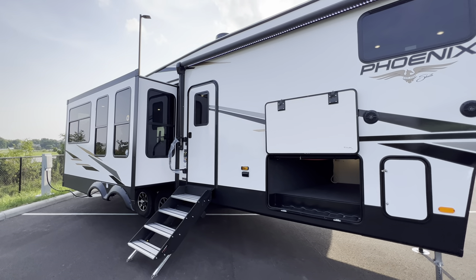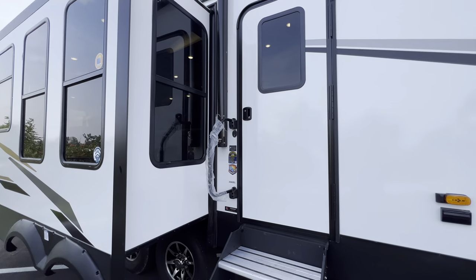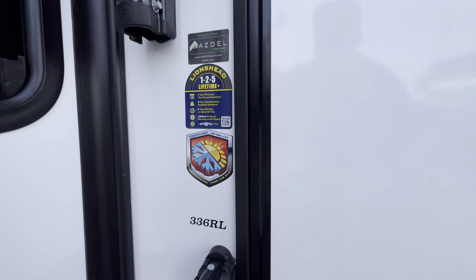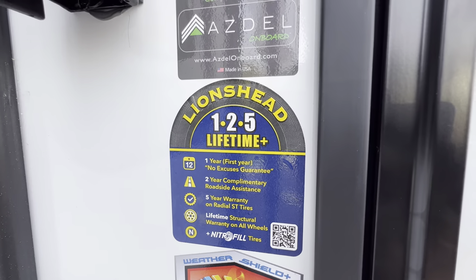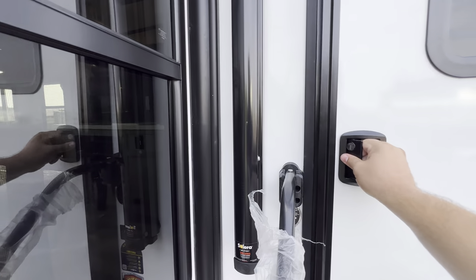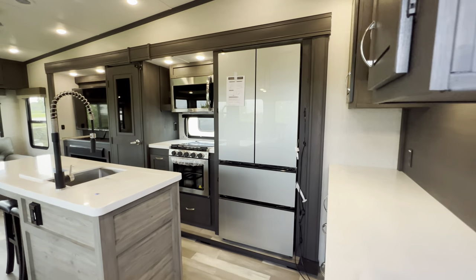We're going to start on the inside, work our way around the outside, really show you what this thing's all about. It's the 2024 Phoenix 336 RL, and I love seeing all those decals — that weather shield, that Lion's Head 125 lifetime, and the Azdel. Azdel is just nice in general. If you're not familiar with it, it really helps with the longevity of your camper.